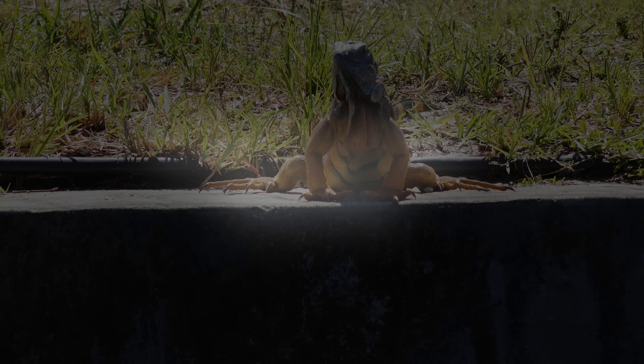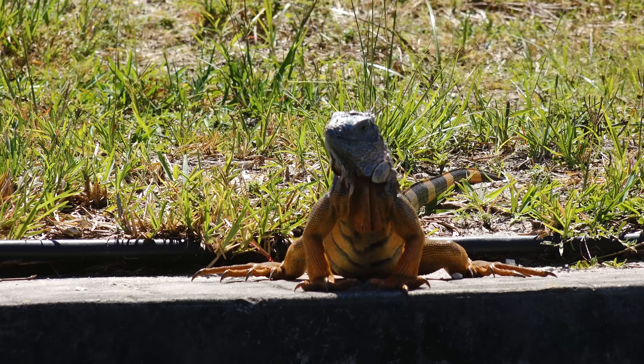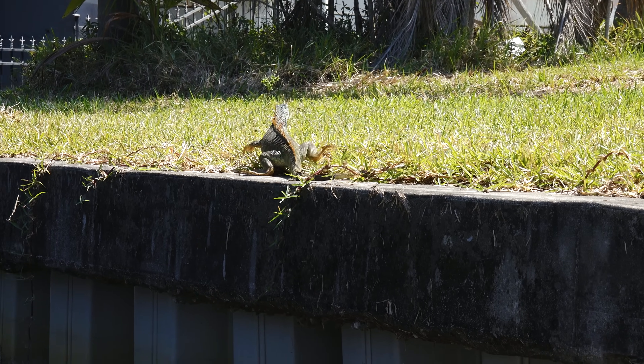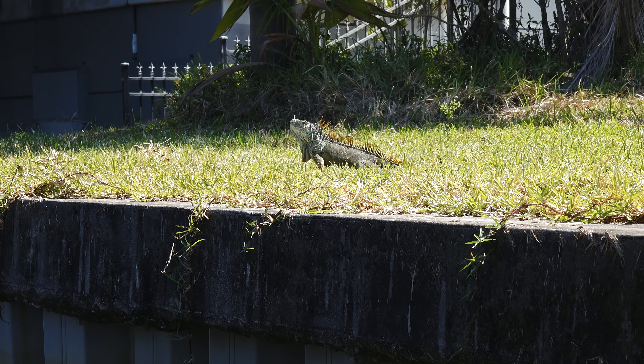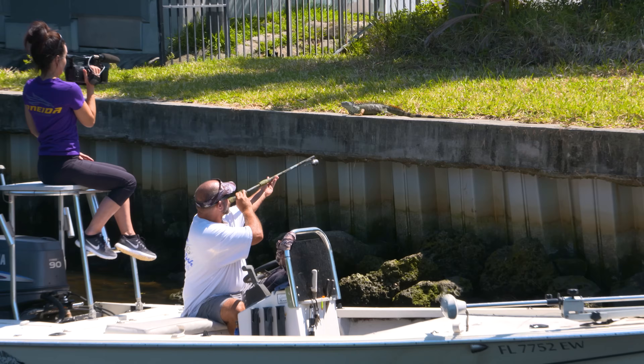Today we are in Florida where iguana populations are at an epic level. The hunt is on and if all goes as planned we will leave this place with skins and some of the best white meat in the world. But more so we will return the natural balance back to the streets and waterways of South Florida.